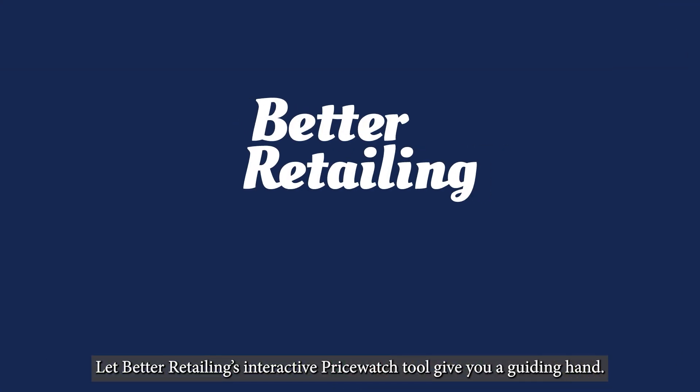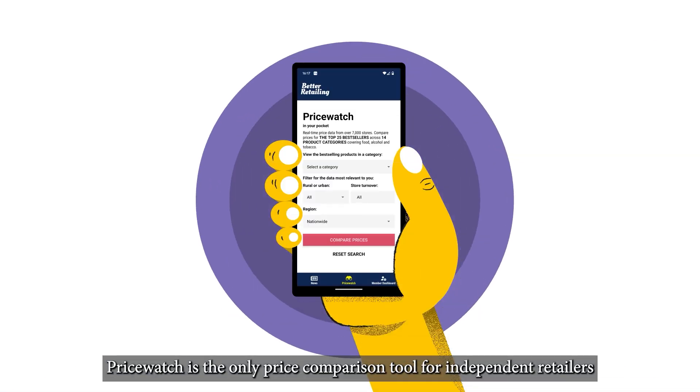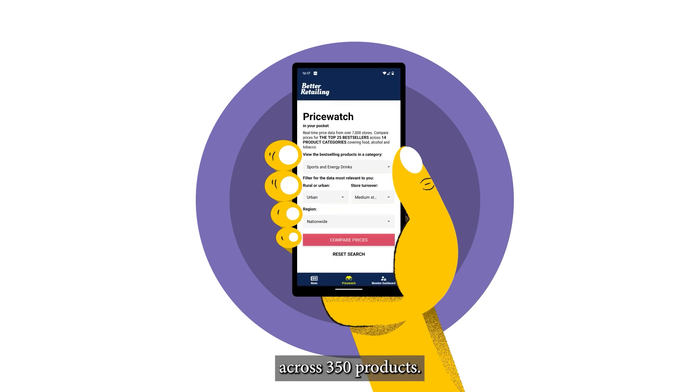Let Better Retailing's interactive PriceWatch tool give you a guiding hand. PriceWatch is the only price comparison tool for independent retailers, with pricing data from more than 7,000 stores across 350 products.